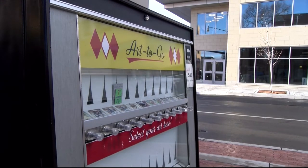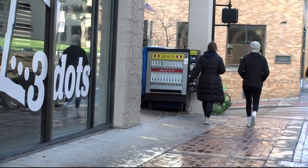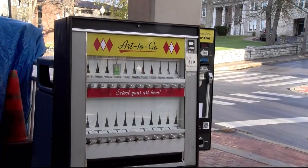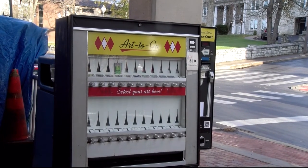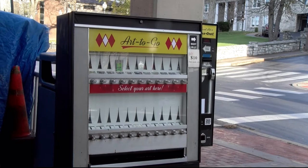After just one conversation about the potential idea, co-creators Julie Verdon and Kieran Holland decided this idea was too good to pass up. The two repurposed an old cigarette vending machine from the 1960s for the project.